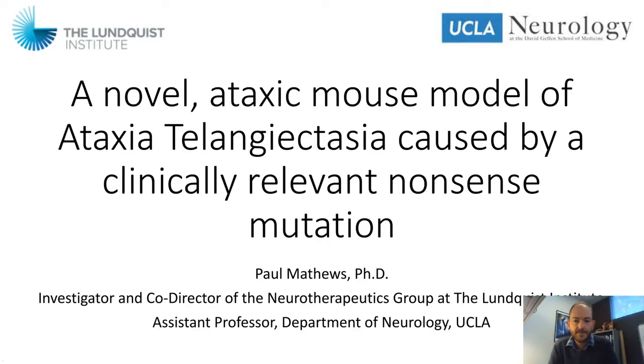Hi, my name is Paul Matthews. I'm an investigator and co-director of the neurotherapeutics group at the Lundqvist Institute for Biomedical Innovation, and also an assistant professor in the Department of Neurology at the University of California, Los Angeles. I appreciate the invitation to speak today at the LabRoots neuroscience conference, and I am excited to tell you about a novel ataxic mouse model of ataxia telangiectasia caused by a clinically relevant nonsense mutation that we've been working on in the lab.